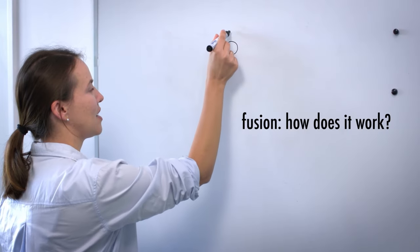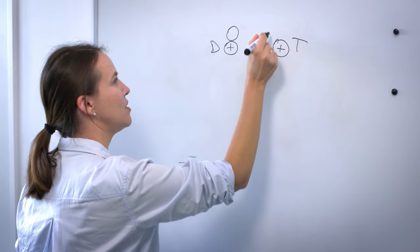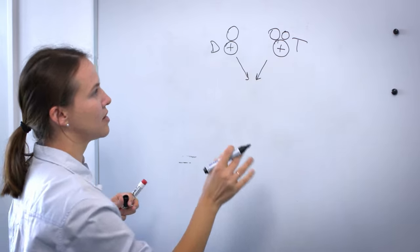The hydrogen isotopes are deuterium with one proton and one neutron, and tritium with one proton and two neutrons. They collide with very high energy at a temperature around 150 million degrees, which is 10 times higher than the temperature in the center of the sun, and they can fuse.